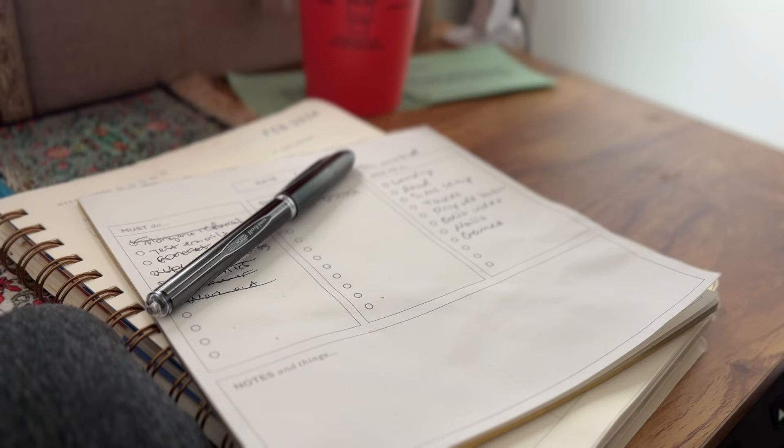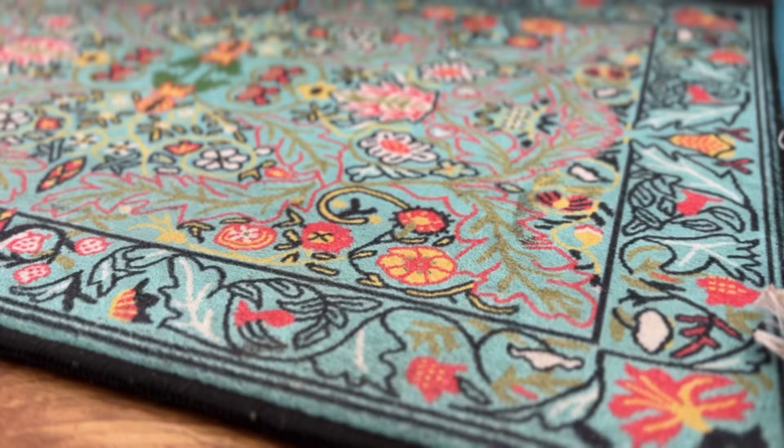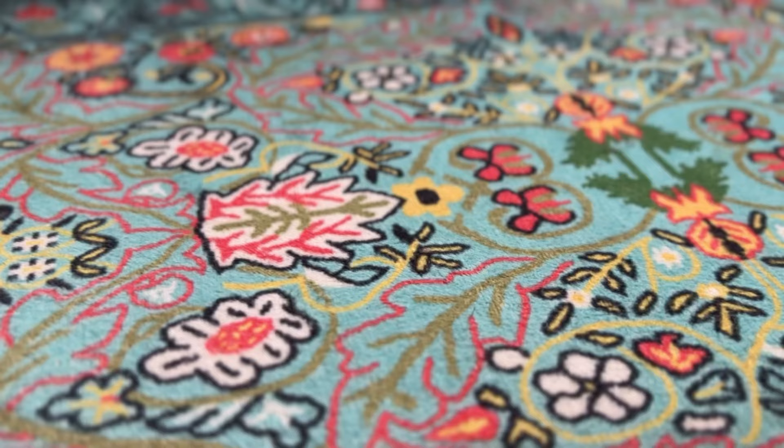I love my to-do lists. I live and die by to-do lists. And here are my keyboard and mouse mats. These are from Turkey that I got on Etsy. The seller was so sweet and the detail is really gorgeous.